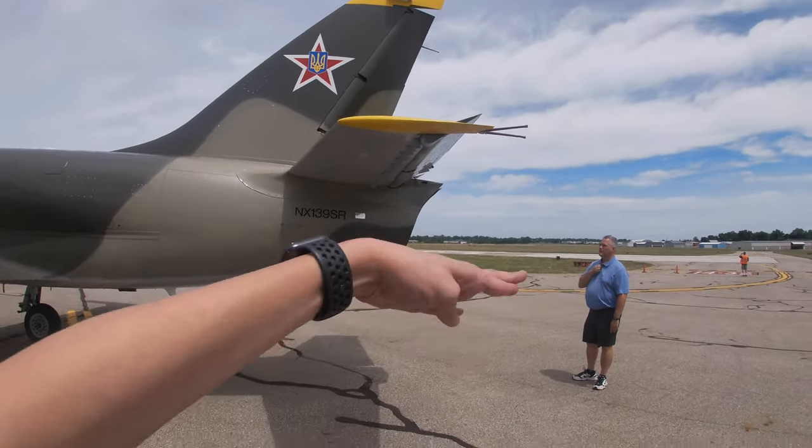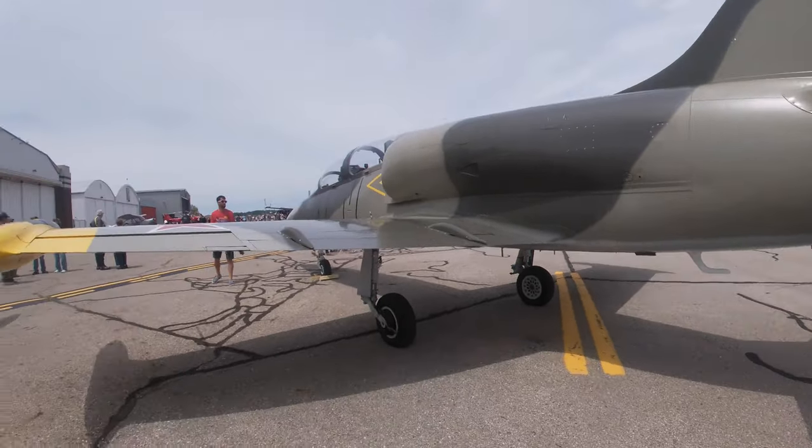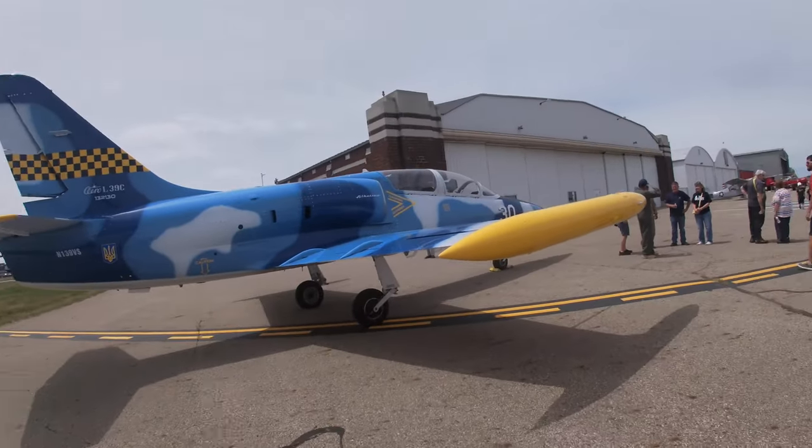Dynamic thrust — it can tilt up and down, side to side. Are they all the same? Yep, they're all Albatrosses.